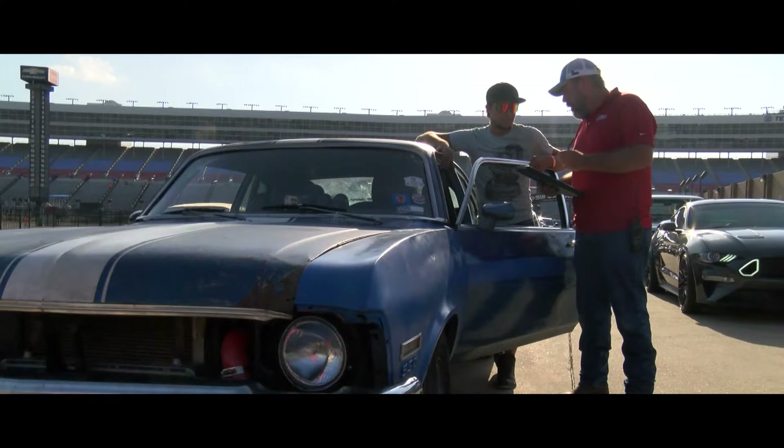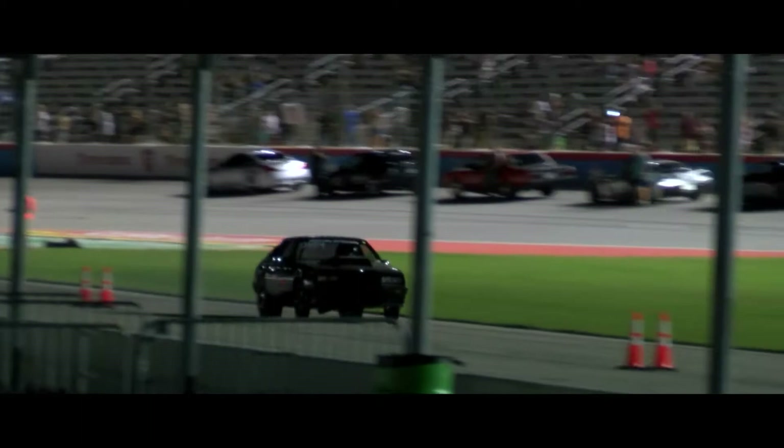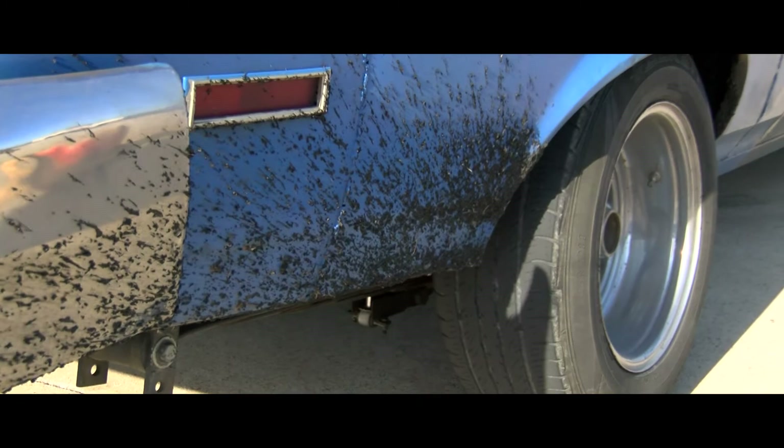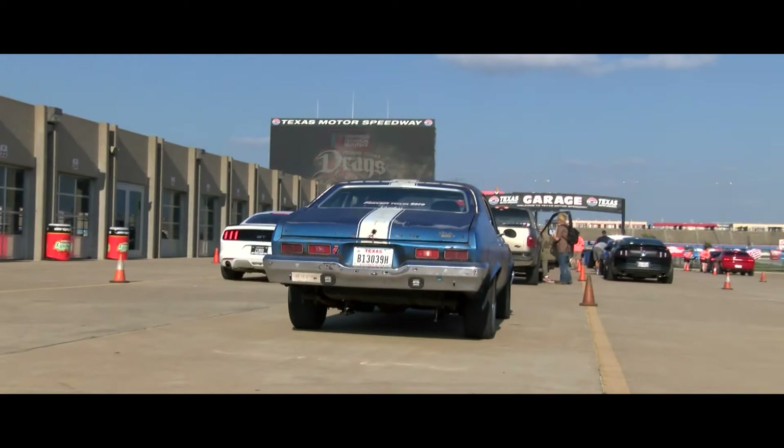Going straight into the outlaw class seemed like a curse, but for Matt it turned out to be more of a blessing. Obviously in that class there are some pretty heavy hitters as far as drag racers go. They were almost as interested in my — what I would consider junkyard, junky, garage-built car — as I was in theirs. And they were so willing to share information and help me out.